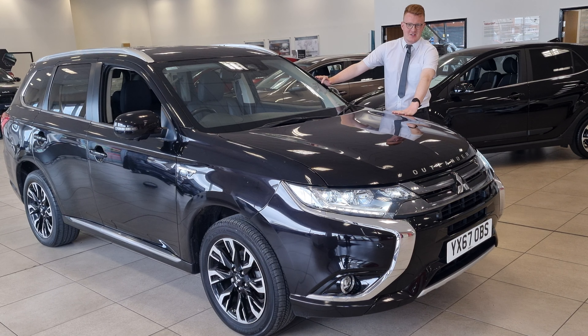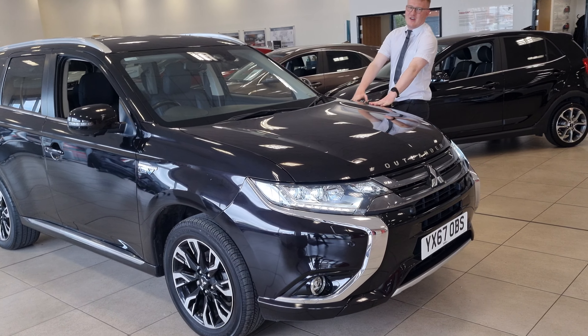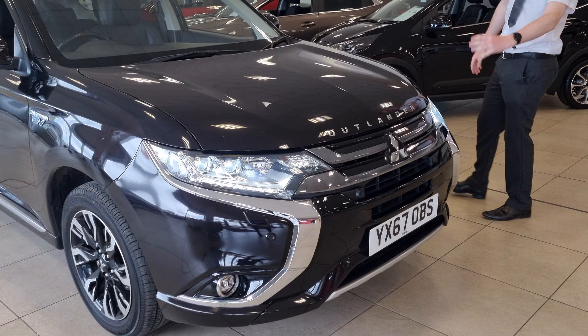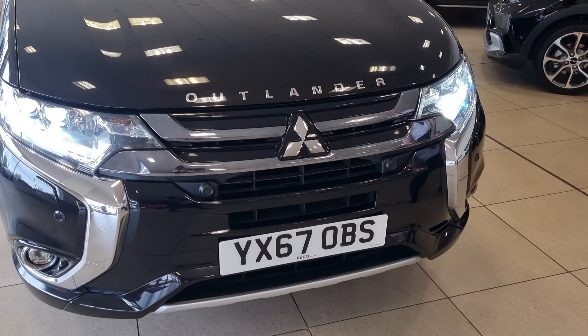Welcome to Stockton Kia. Today I have a presentation on this lovely Mitsubishi Outlander Plug-in Hybrid. It's a GX5HS. It comes in a lovely amethyst black, which is more of a sunshine — it's got a bit of a purple tinge to it. It's a really nice metallic paint finish.